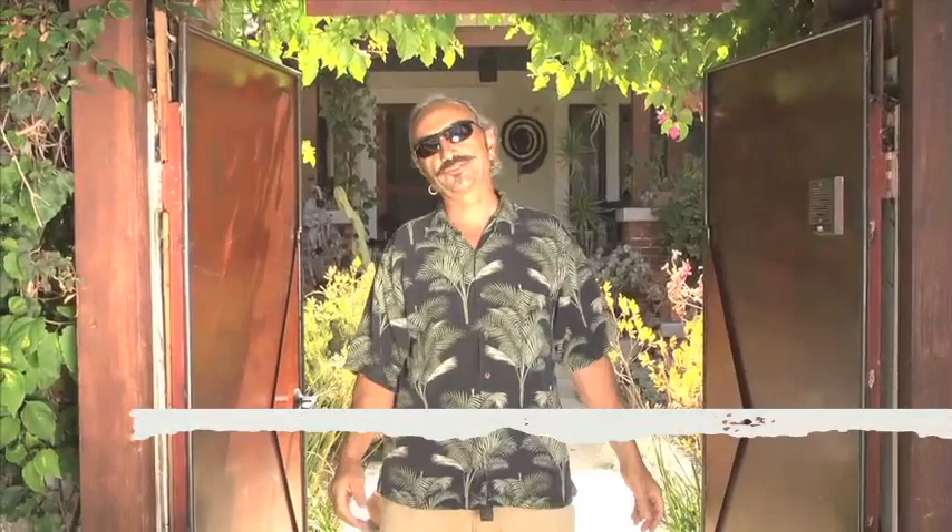Hi, welcome. I'm Pascal Giacomini, a sculptor and mixed media artist. Welcome to my Hollywood studio. Come on in.